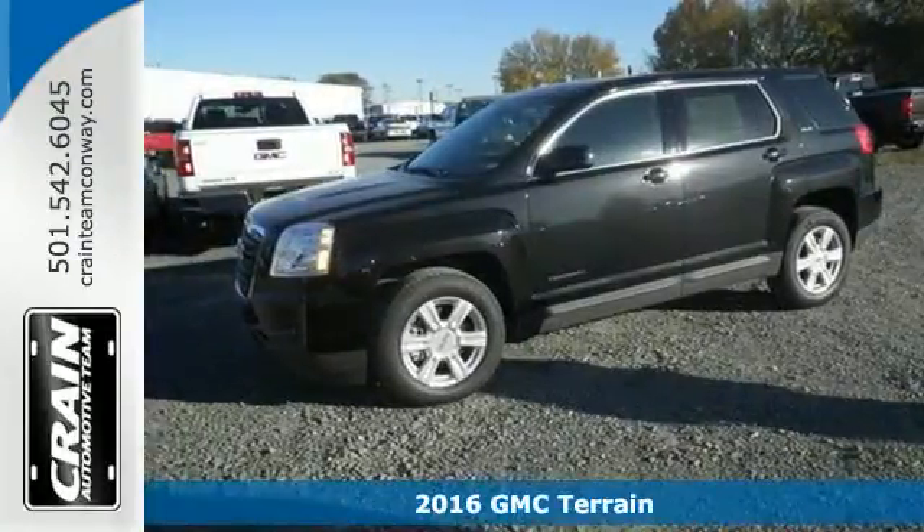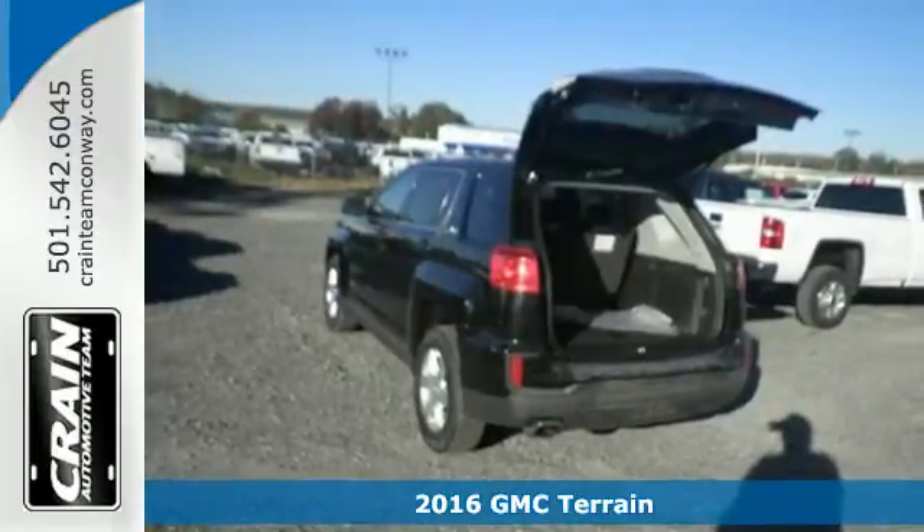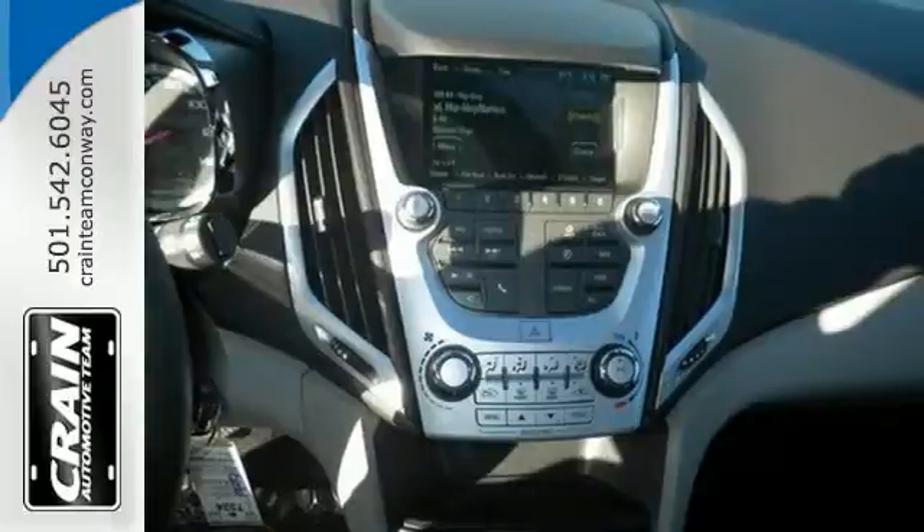Here's a 2016 GMC Terrain. This roomy crossover SUV gives you the versatility to carry people and cargo while enjoying a quiet, powerful and safe ride.